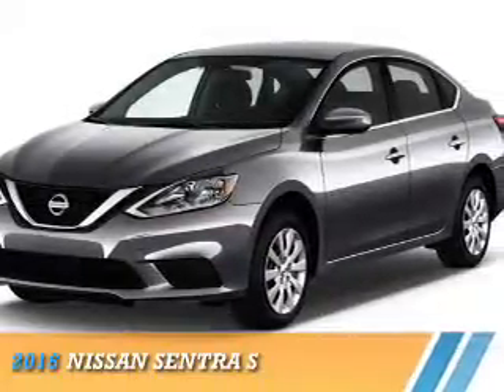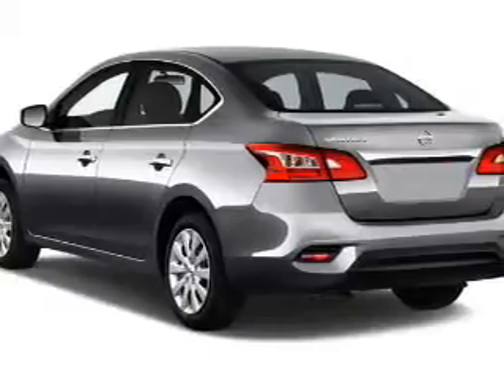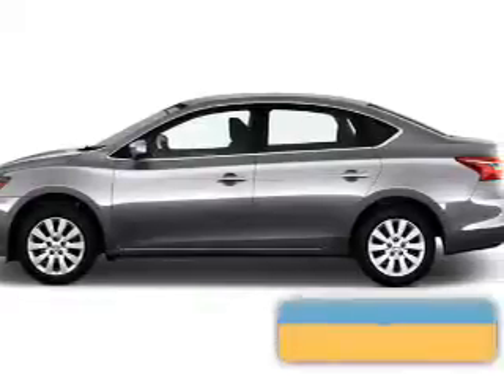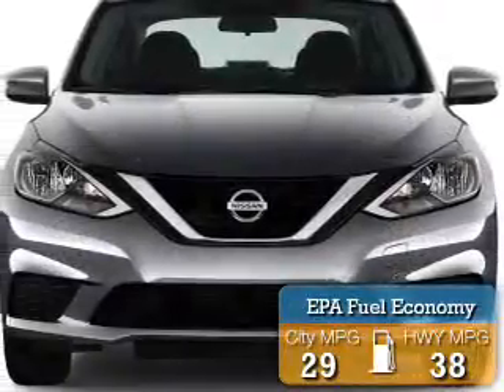Presenting the 2016 Nissan Sentra. It's powered by front-wheel drive, a 1.8-liter four-cylinder engine and a continuously variable transmission. Great fuel efficiency saves you money by requiring fewer trips to the gas station.